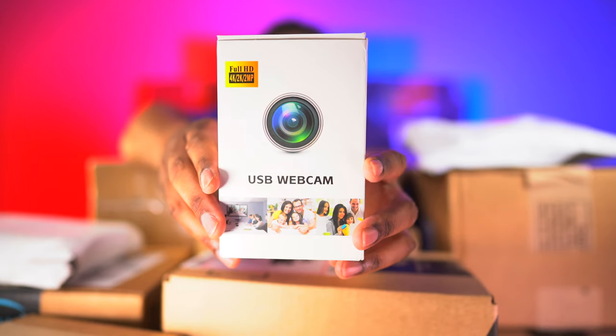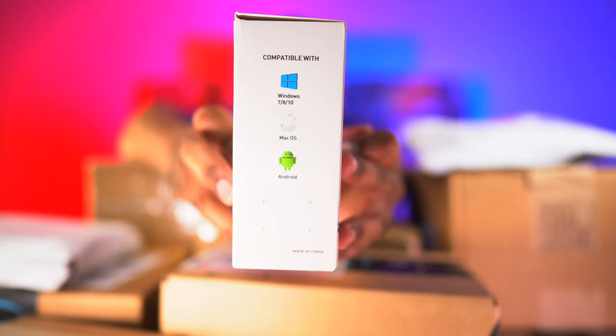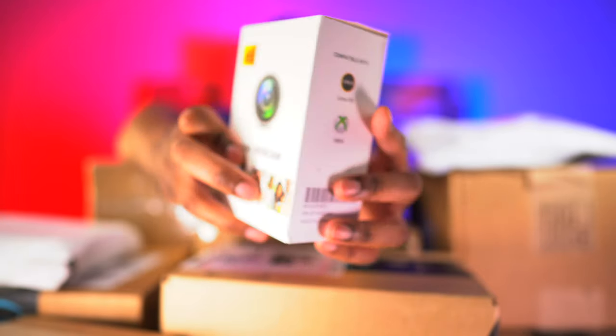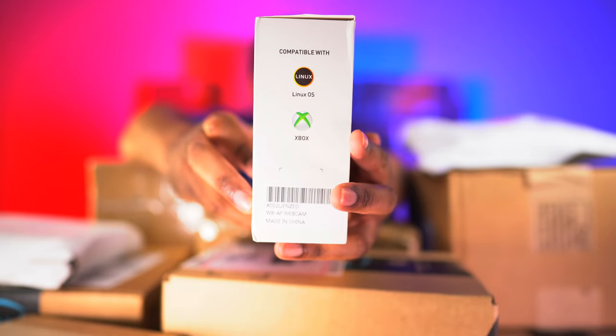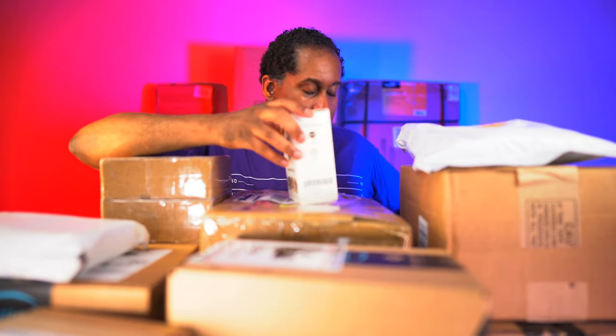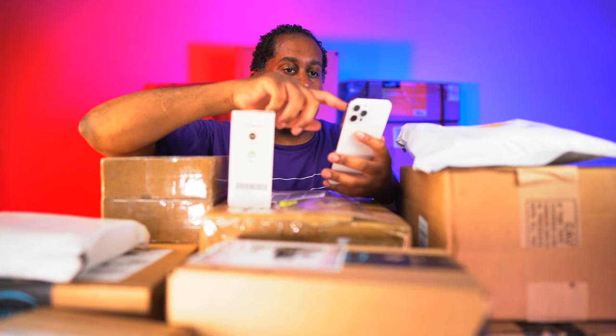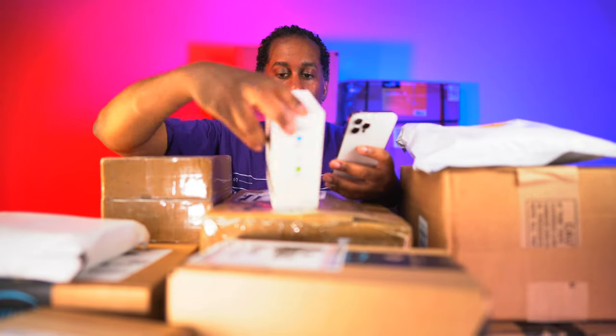It says Full HD, 4K, 2K, and 2 megapixels. It's compatible with Linux and Xbox, and on the other side it says Windows 7, 8, 10, Mac OS, and Android. So if you have an Android tablet you can use this as your webcam, or use it with Mac and Windows. There's an Amazon code on here, let's see if we can scan it to find out who the manufacturer is.